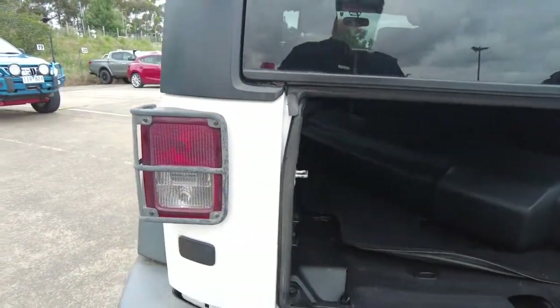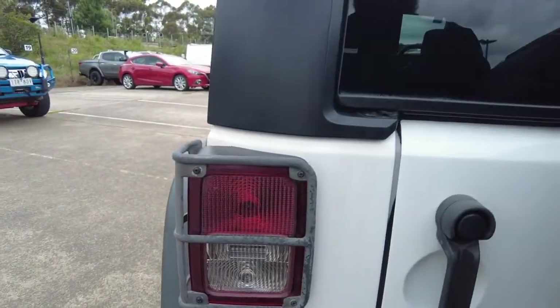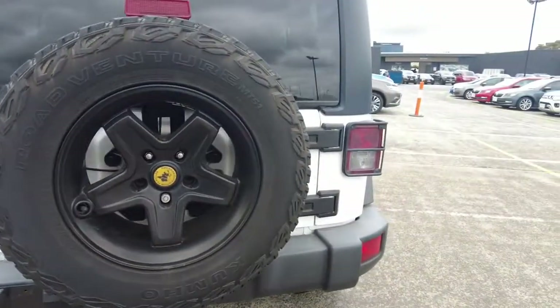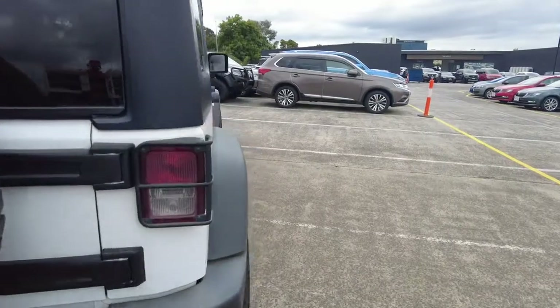You can also see it's got little cages over the taillights as well, which is a nice little thing — helps keep them protected. Coming around a bit further, you can see again it's all in very good condition.